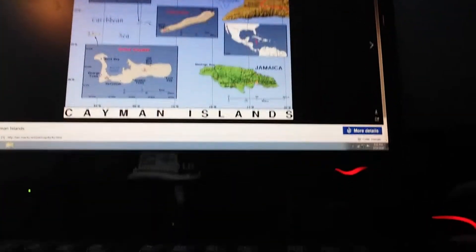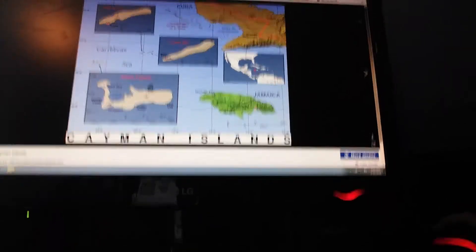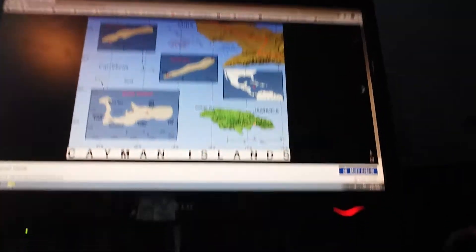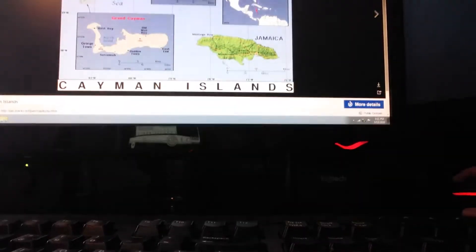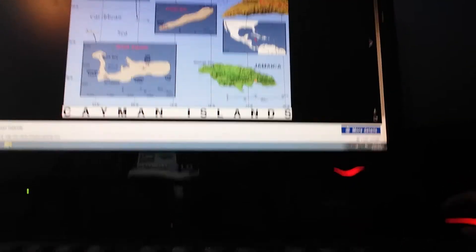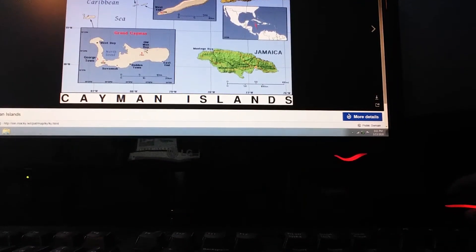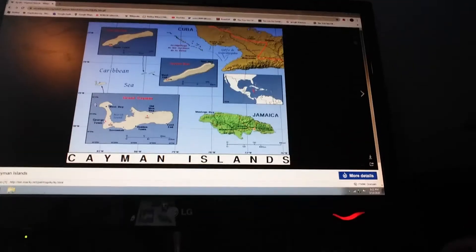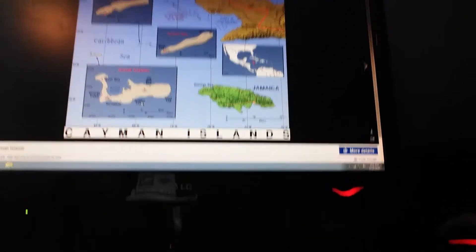There are three islands: Little Cayman, with the capital South Town; Cayman Brac, with the capital in West End; and Grand Cayman, with cities like Old Man Bay, West Bay, the capital Georgetown, and Savannah.